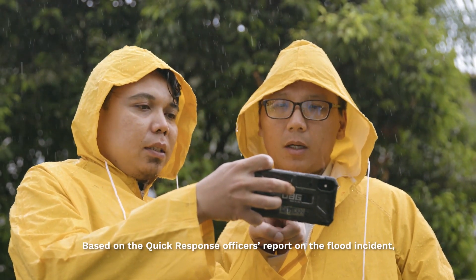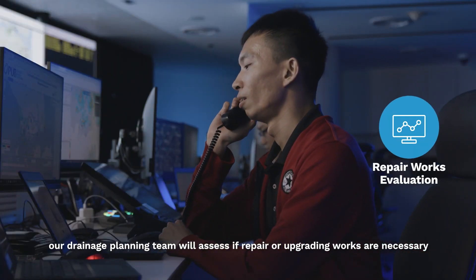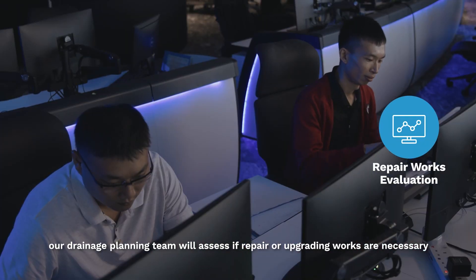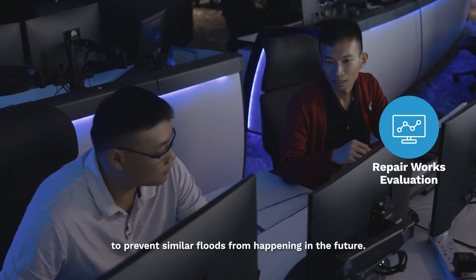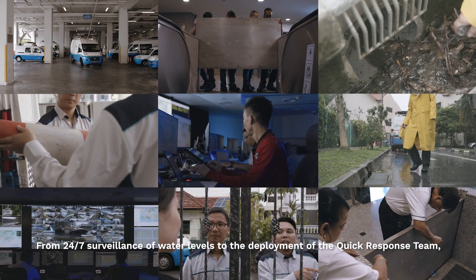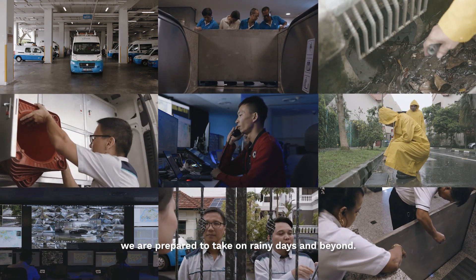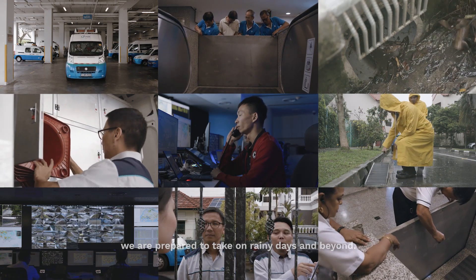Based on the Quick Response Office's report on the flood incident, our drainage planning team will assess if repair or upgrading works are necessary to prevent similar floods from happening in the future. From 24/7 surveillance of water levels to the deployment of the Quick Response Team, we are prepared to take on rainy days and beyond.